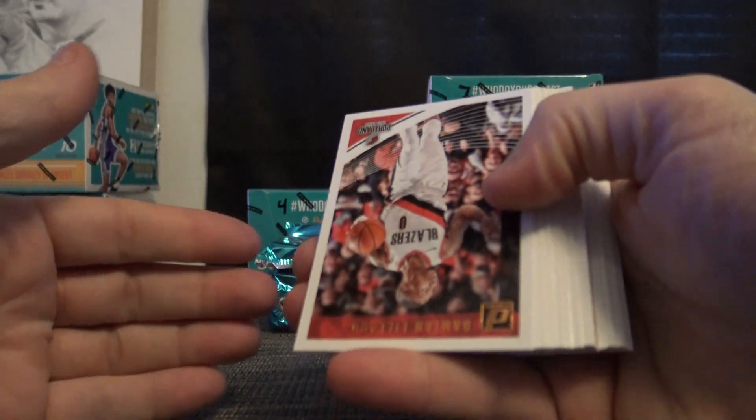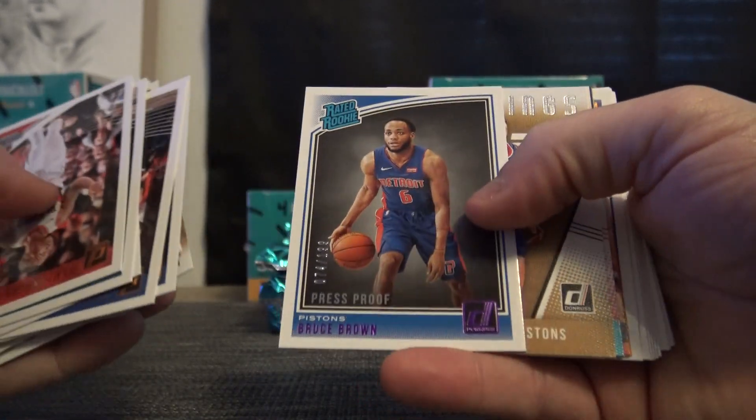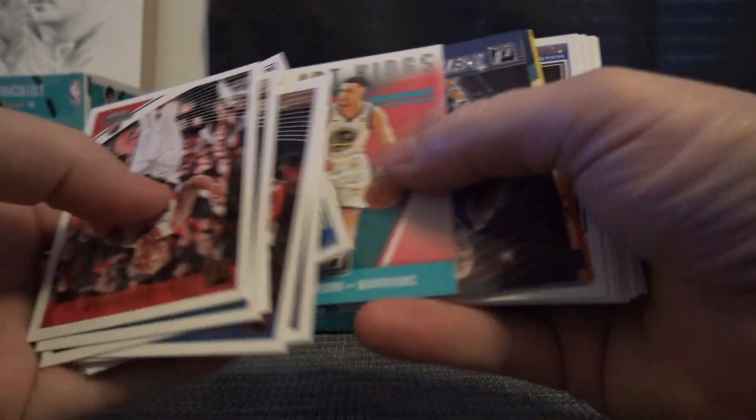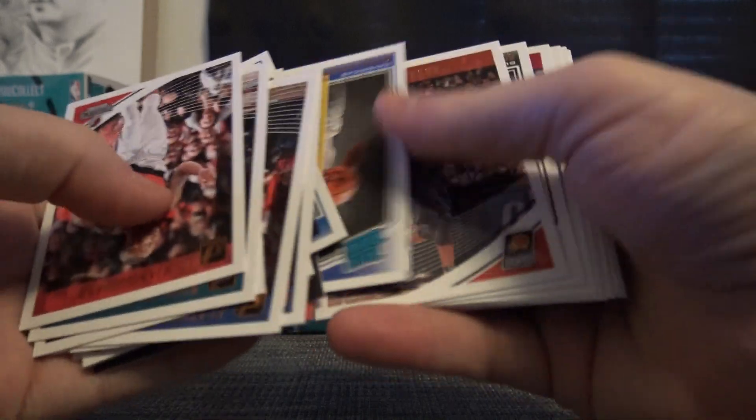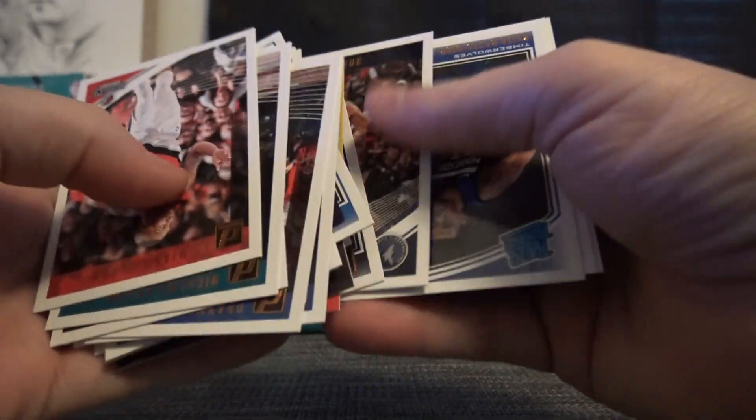Have a good one, Matt. There's Bruce Brown numbered to 199 — 74 of 199. Only 68 off of his jersey number. So close.